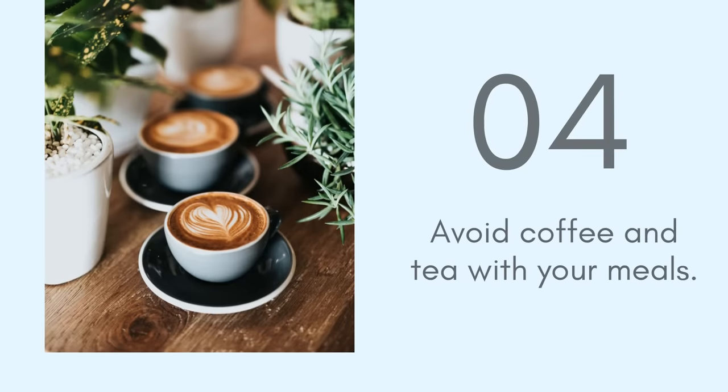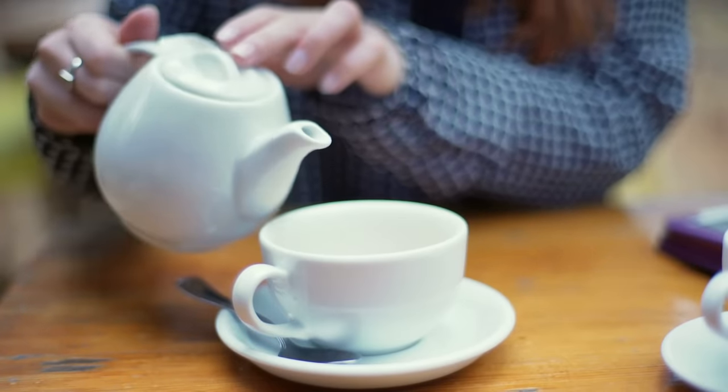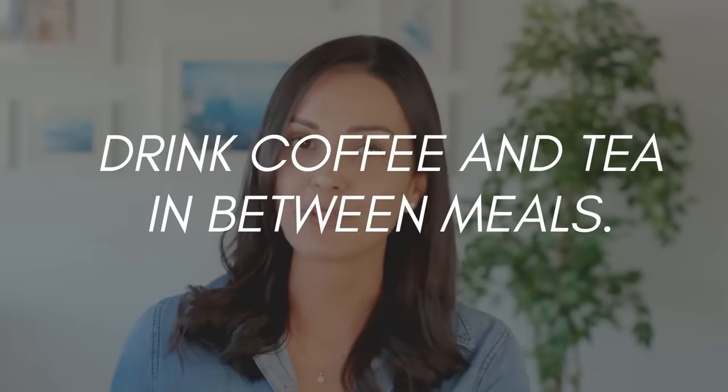Tip number four: avoid coffee and tea with your meals. I'm not saying to avoid coffee and tea all the time, just with your meals. Both coffee and tea have compounds such as caffeine, tannins, and polyphenols that make it hard to absorb iron. In fact, in one study, just one cup of black tea reduced the absorption of iron from a meal by 60%. So one simple change you can make is to not have coffee and tea with your meals — have them in between meals instead.